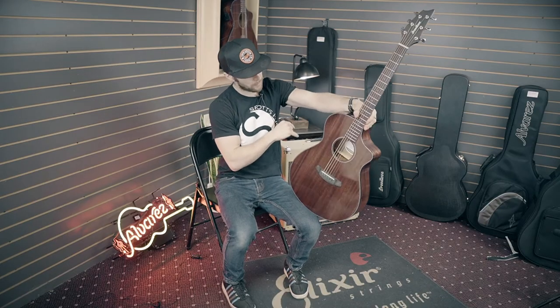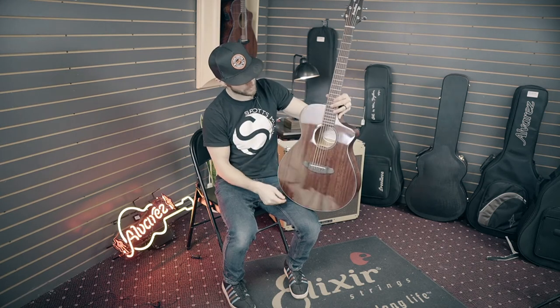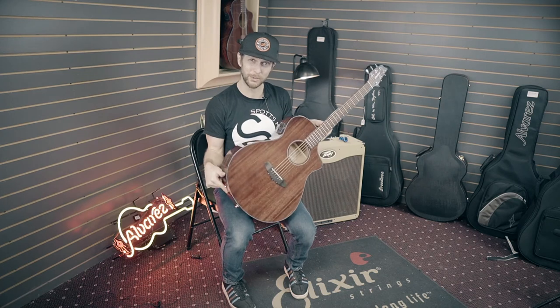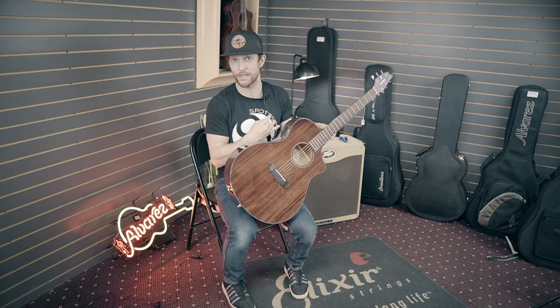Solid mahogany top, mahogany back and sides, gloss finish with the Fishman preamp. We were told there are 120 of these being produced in each finish, and there are three different finishes available.